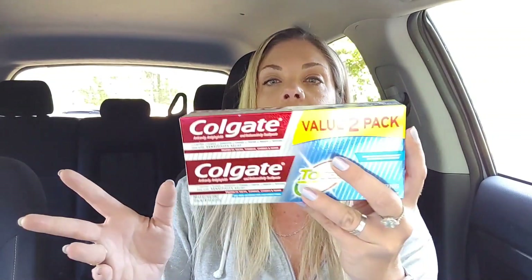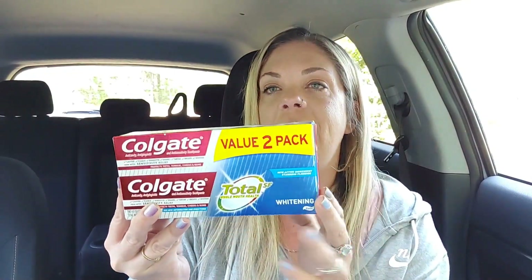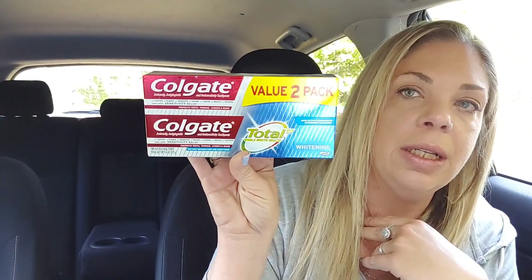That's a great price. I have enough toothpaste to supply like a small country, but these are normally $4.50, ringing up $1.35, and we have a $2 digital that does attach. They are just the value two pack — nothing special. I found these in the clearance section. My store has a clearance section, and then end caps with clearance stuff, and some stuff was mixed in.